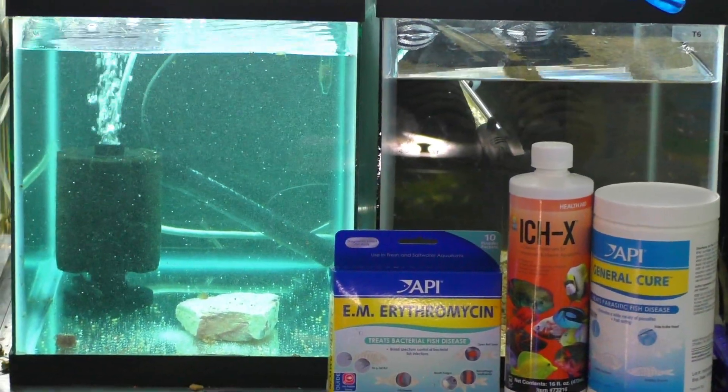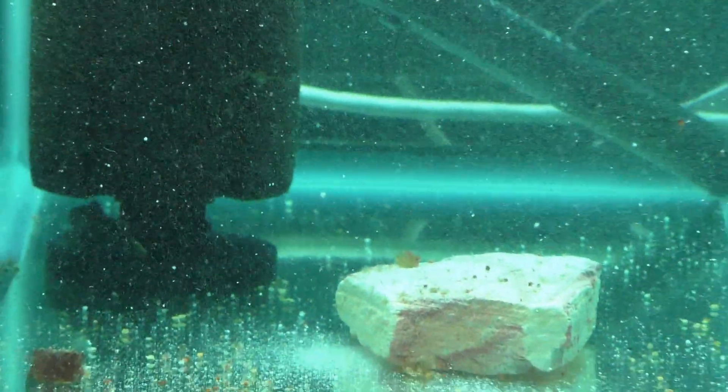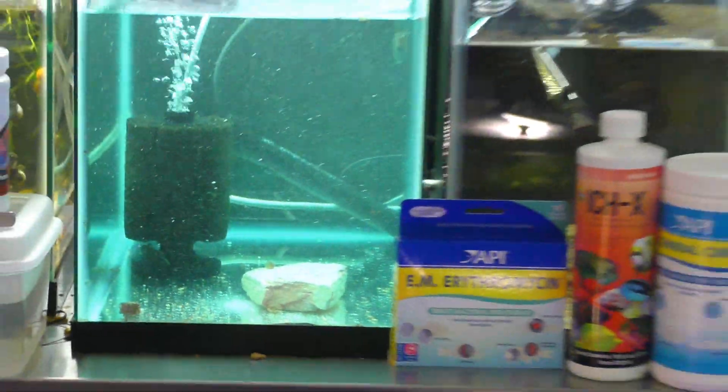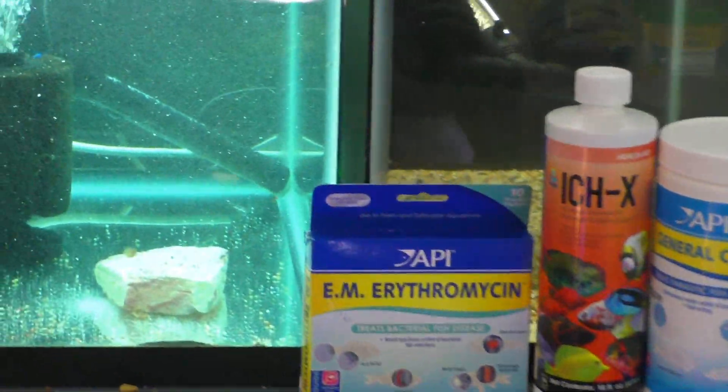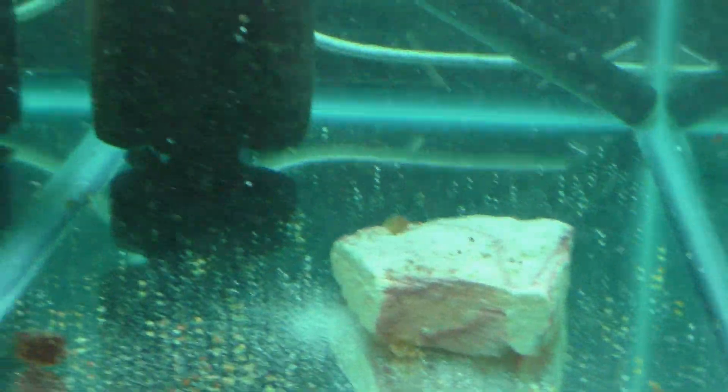We got the water change done and three types of medications in there — that's why the water is nice and blue, kind of bluish-green. You can see all the General Cure floating around. Hopefully that'll get it this time; it didn't get it last time so we're going again. The temperature is about 82 degrees in there, so cross your fingers, because these are really expensive fish that are now hiding everywhere.